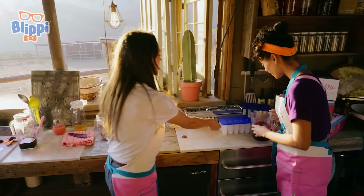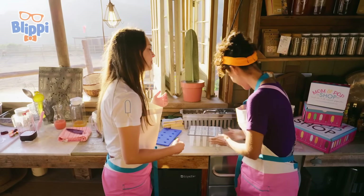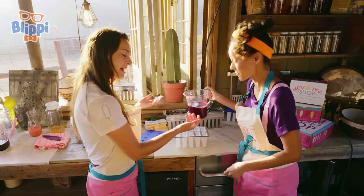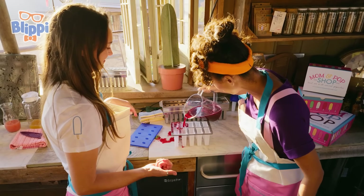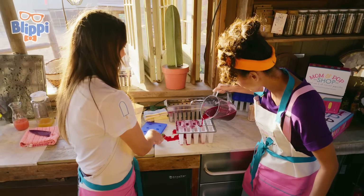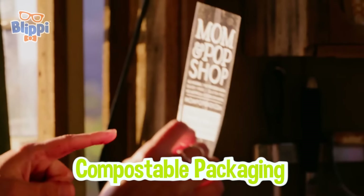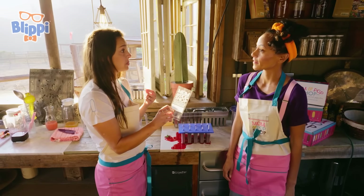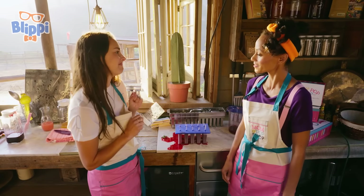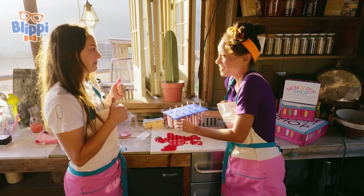Now it's time for the molds! Blippi's gonna love it! Go ahead and pour! Might get messy — that's all the fun! Now to the freezer! And once they're done freezing, you know what we could use? We use compostable packaging! What does that mean? These bags are compostable — so here at the ranch, everything's sustainable. We don't want to leave any trash behind, so these break down easily. That's awesome — you are being so good to the earth! We try to! I'm gonna put these in the freezer — thanks, Julia!